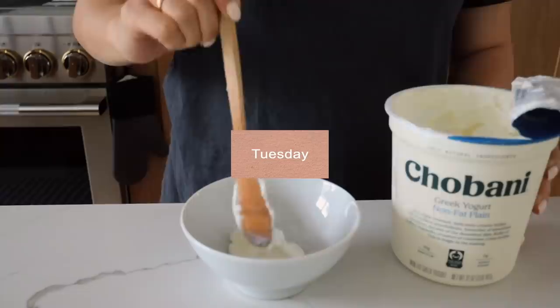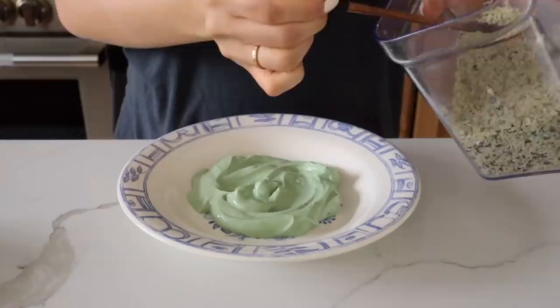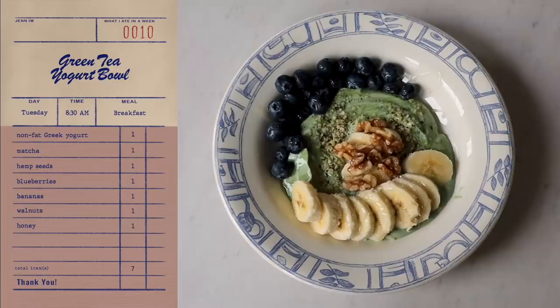For today's breakfast, I wanted to do something a little bit different, so I experimented and made myself a matcha nonfat Greek yogurt fruit bowl. We've got some hemp seeds, blueberries, bananas, and walnuts, and of course a drizzle of honey. I have no idea how this will taste, so let's give this a go. Oh, that's nice! If you're a fan of green tea matcha, you're going to enjoy this.